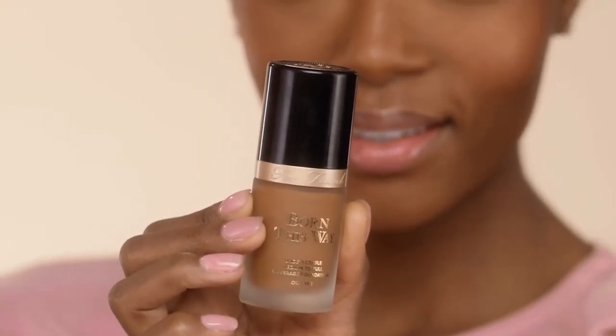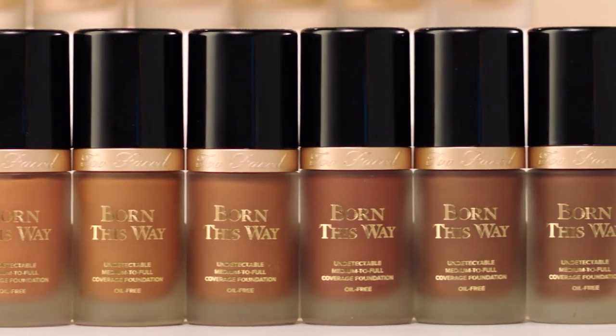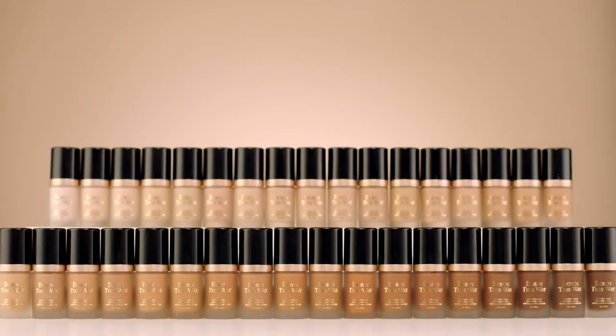We now offer 35 shades of our oil-free, coconut water-infused, undetectable coverage Born This Way foundation. I'm going to show you how to take the foundation and concealer you love and sheer them out for a hydrated and glowing complexion.